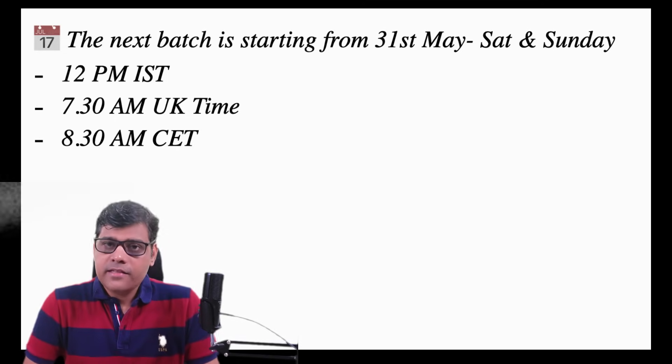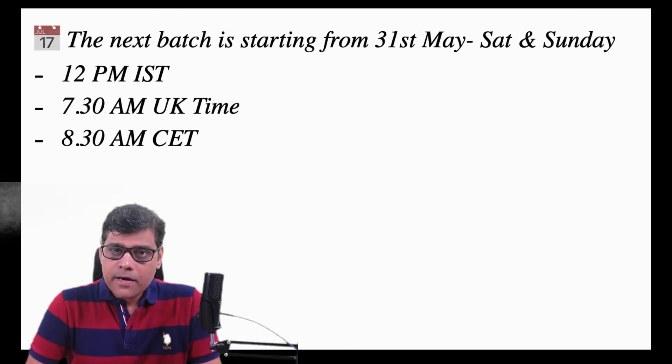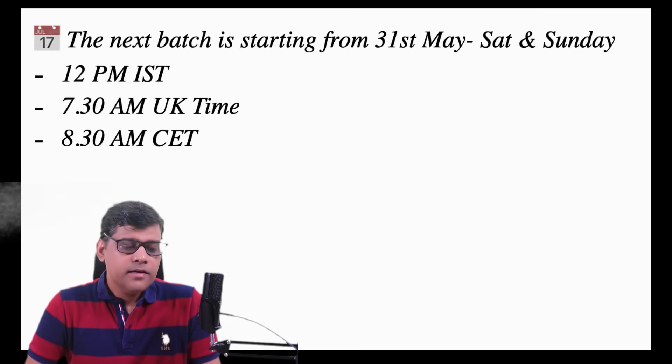The date is 31st May and this will be a weekend batch — Saturday and Sunday. The timings are 12 p.m. IST, and as per UK time this will be 7:30 in the morning, and European time will be 8:30 a.m.